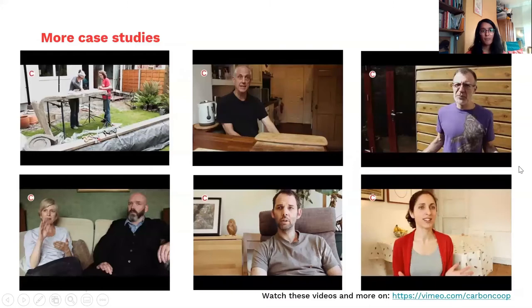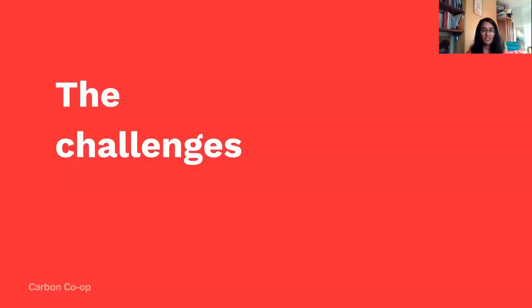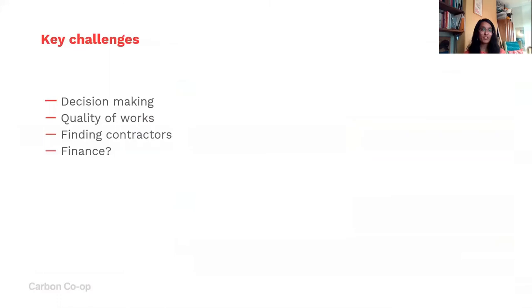There are more case studies — we've got quite a few videos of different members talking about how they've approached retrofit. Follow the link and have a look at the different videos after the session. In terms of challenges, the key ones are around decision making, finding contractors, ensuring quality of work, and finance.